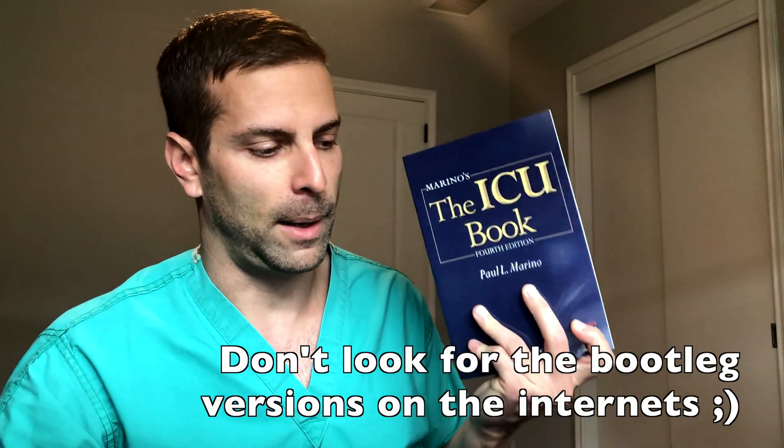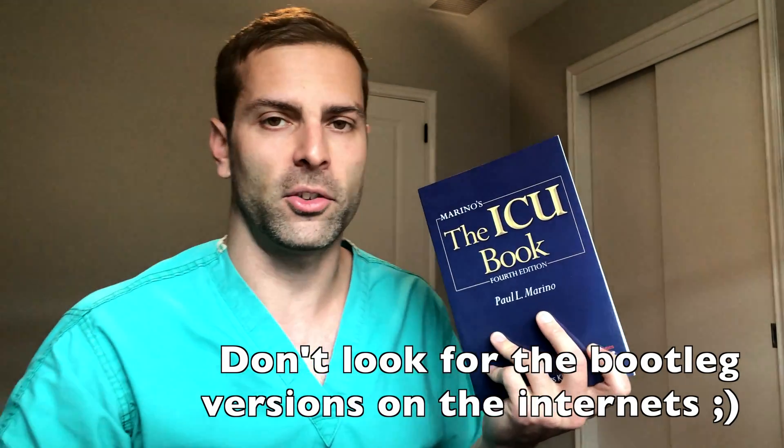The books that I would recommend — that I read when I was a resident and a little bit when I was a fellow — first, Marino's ICU Book. This was my main book that helped me out from day to day. There's also a pocket version, but I was able to get it in PDF or electronic format. It's a thicker book with a lot of cool pictures. I would recommend this book — it's like $60 or $80, not too expensive.